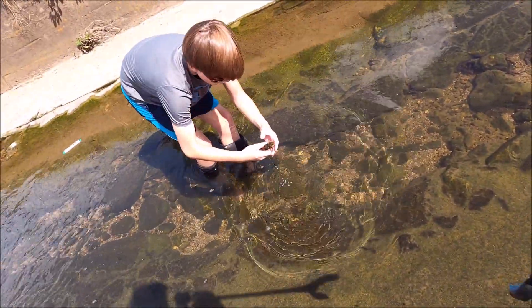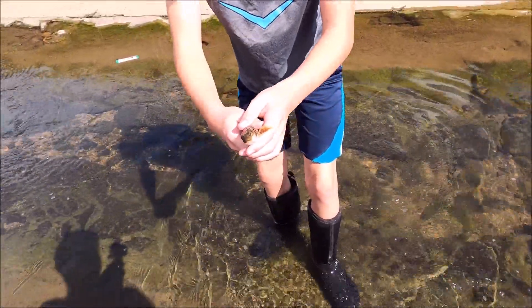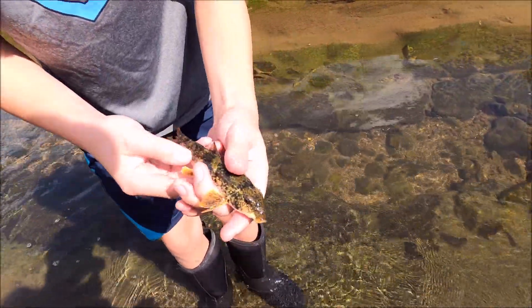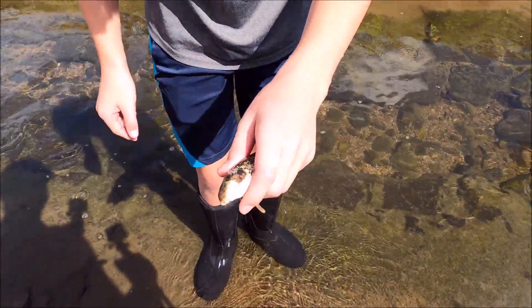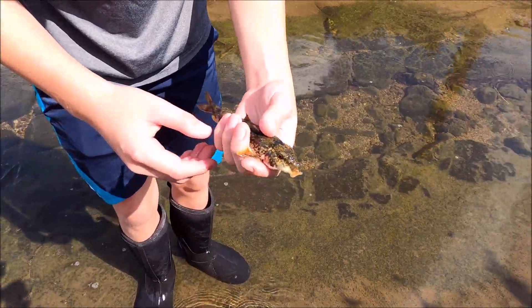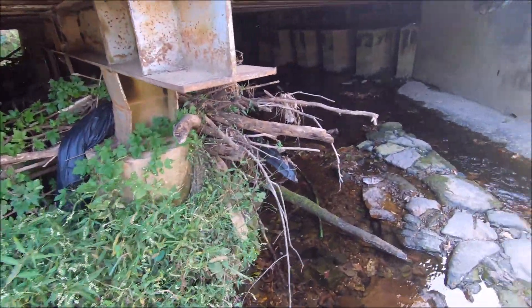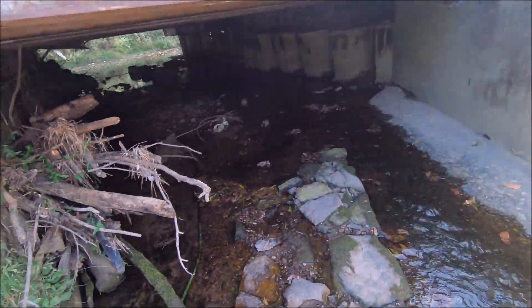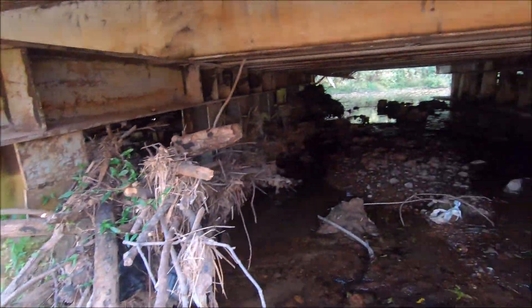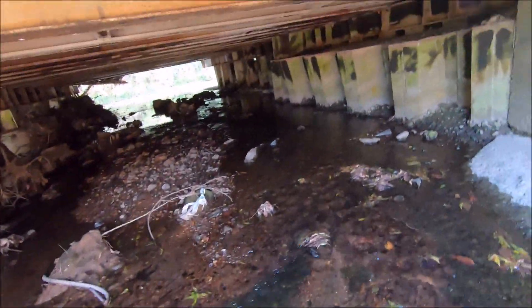I've never seen one of those get caught. I have never seen anyone reach in the water with their hands and catch a sucker fish - that is impressive. Look at him. He looks like something's wrong - he is hurt. This turtle probably bit him or something. Oh, he's missing his left fin. Oh, no it's not, it's just folded up isn't it? That is so cool, he's so big. Over there in that corner is where I found that giant frog that one time - it was a pretty big frog.